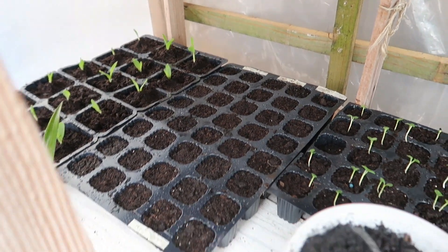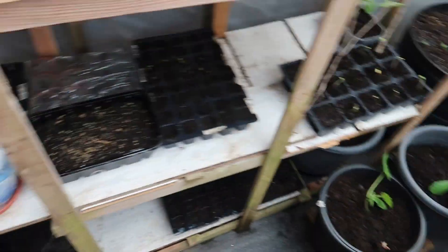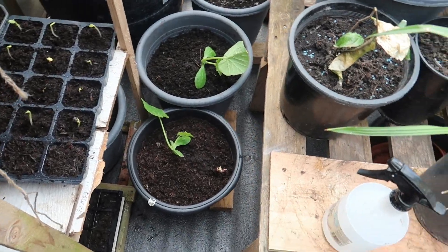Those are definitely sweet corn. That is a pineapple marrow, and some more marrows over there.